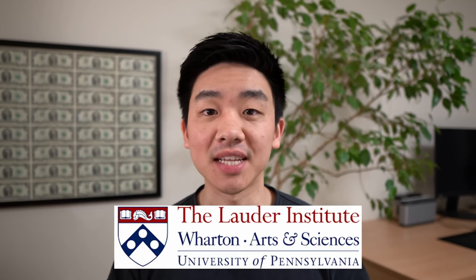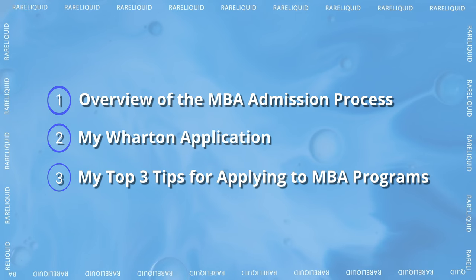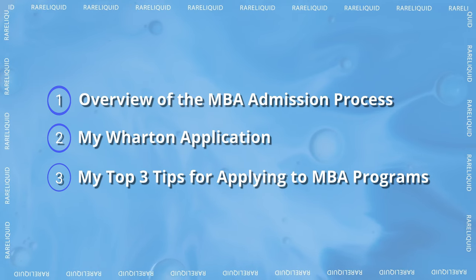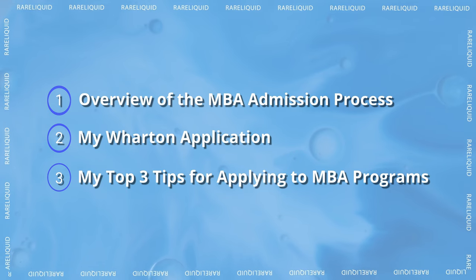This upcoming June I'm going to be pursuing a dual degree in international studies and an MBA at Wharton, so I wanted to share today how I got in and some tips for you in case you're interested in applying to MBA programs. Today's agenda covers an overview of the admissions process, the essential parts of my Wharton application, and my top three tips for applying to MBA programs.